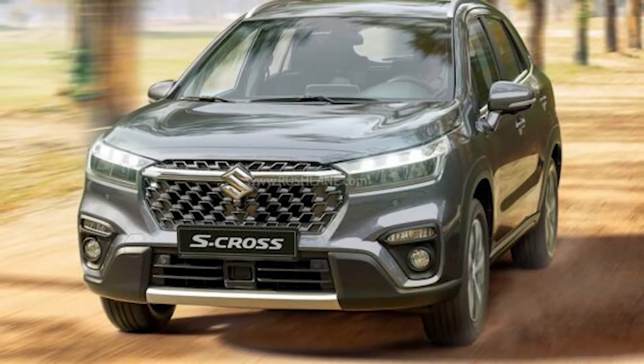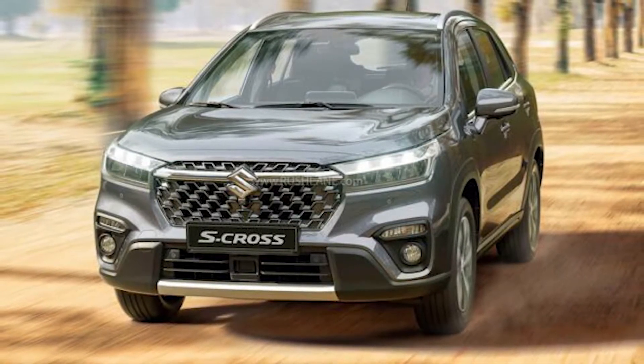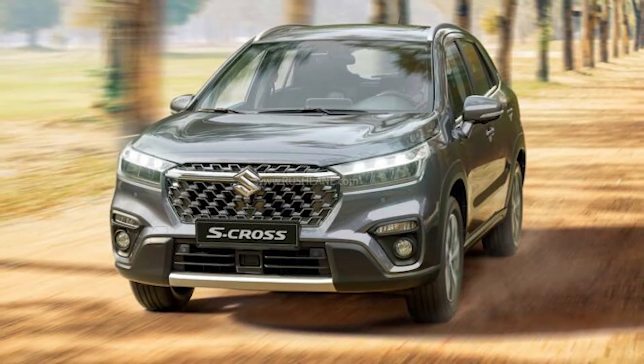Welcome back to another fresh video. Here I am going to show you the Suzuki S-Cross. Look at this — what a tremendous look! It has debuted with a new hybrid engine, and it will be a rival of the Kreta. We will discuss all these things in this video.